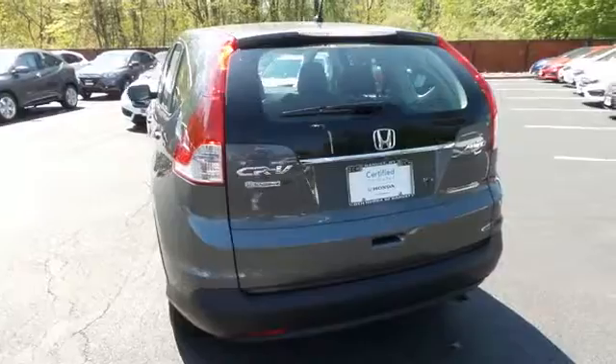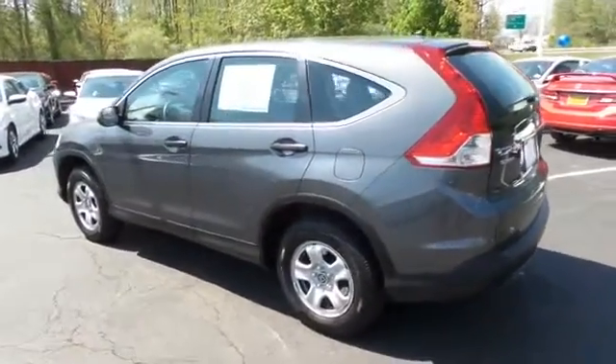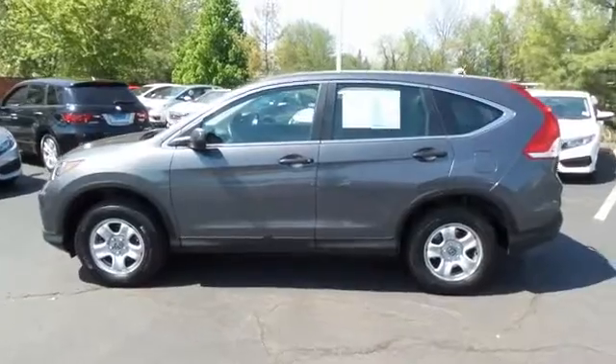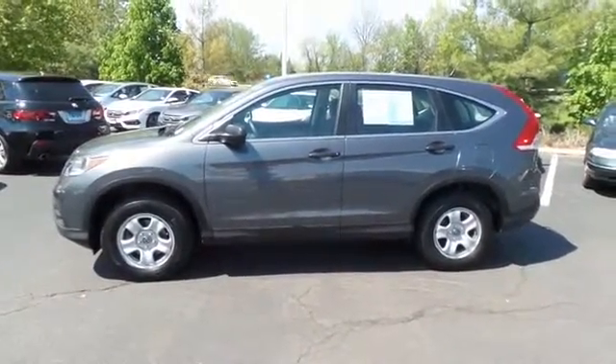This beautiful CR-V LX has just arrived at Honda of Nanuet. It only has 35,000 miles, has gone through a comprehensive 182-point inspection, and is backed by a seven-year, 100,000-mile powertrain warranty.